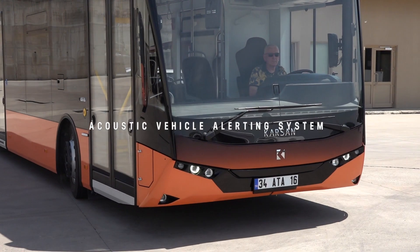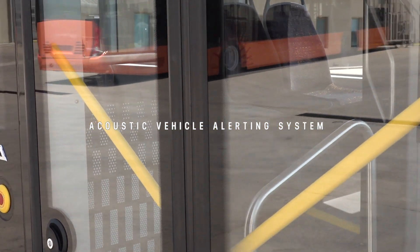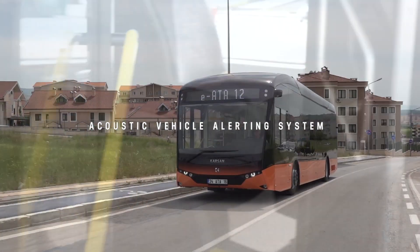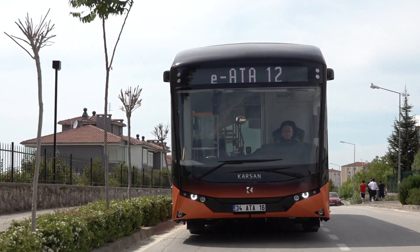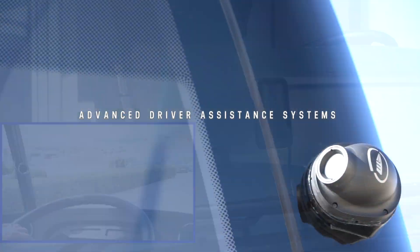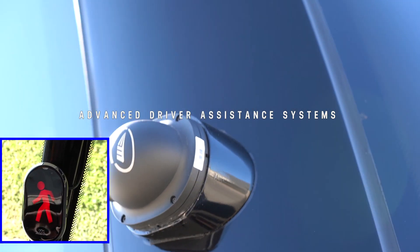The acoustic vehicle alerting system attracts pedestrians, hearing-impaired citizens, and street animals by making artificial sounds outside the vehicle. With IATA, safety is maximized using the HITECH ADAS system, which includes various warning systems.